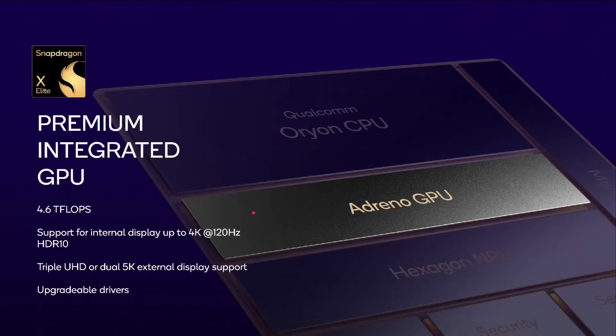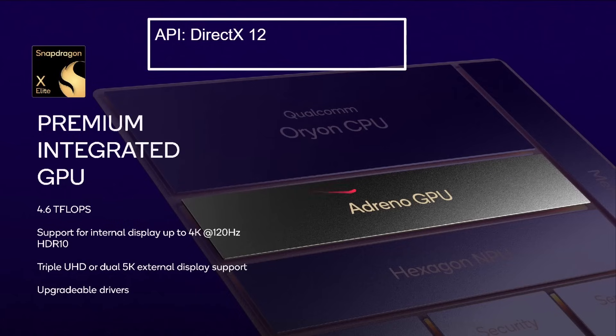Qualcomm make GPUs as well. This chip has the Adreno GPU delivering 4.6 teraflops, with support for internal displays up to 4K at 120 hertz, upgradable drivers on Windows, and DirectX 12 support. This is the same kind of Adreno GPU family as in a smartphone. Unfortunately Qualcomm have reduced the amount of GPU information they share — they don't even give you a number anymore, just 'an Adreno GPU,' without specifying core count or render shader details.